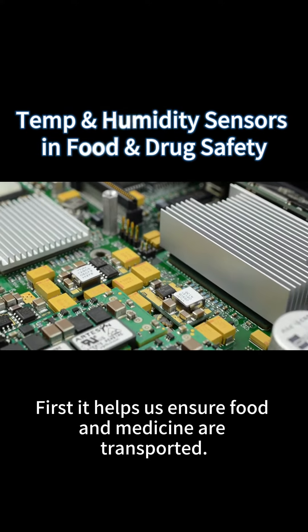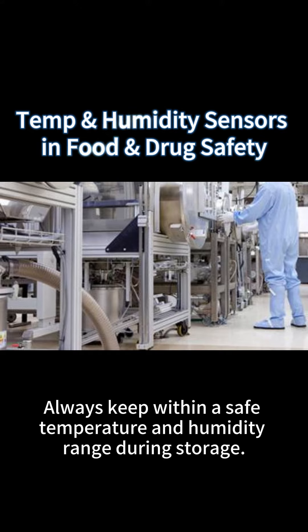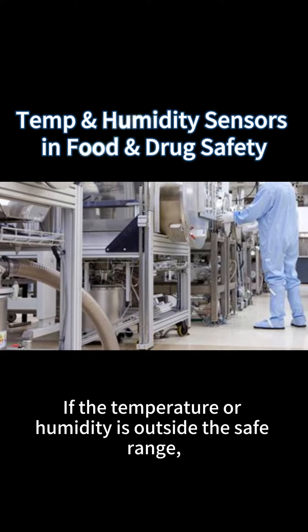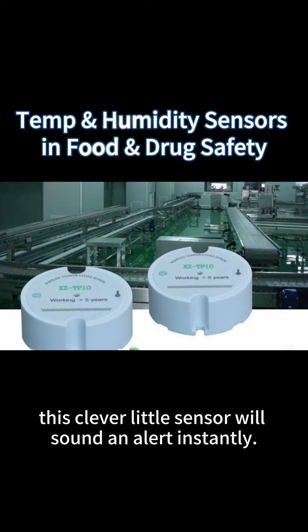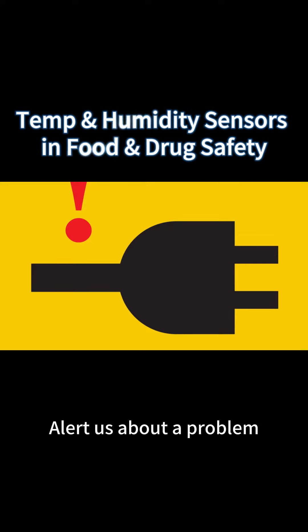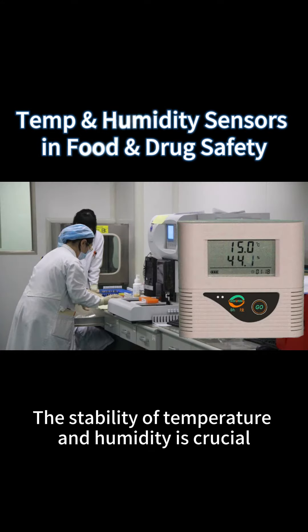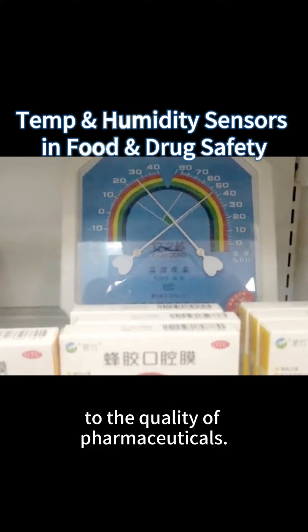This sensor ensures food and medicine are always kept within a safe temperature and humidity range during storage and transport. If the temperature or humidity goes outside the safe range, this clever little sensor will instantly sound an alert about the problem.